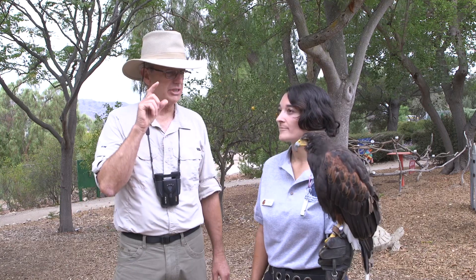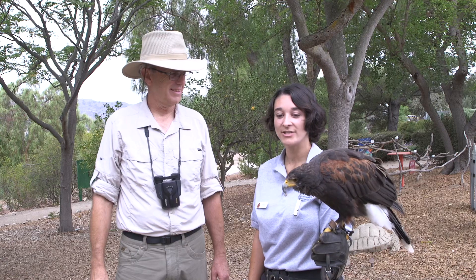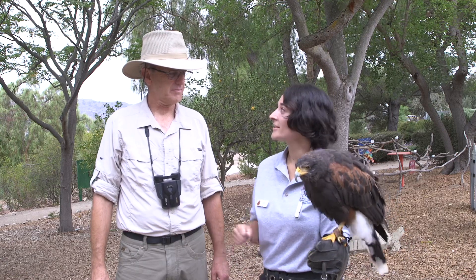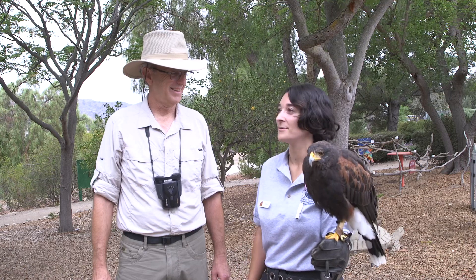So why does Jax have a beak that's shaped like this? It's shaped like that so that she can tear into her food using her beak and rip it open so she can get all the good stuff from the inside.